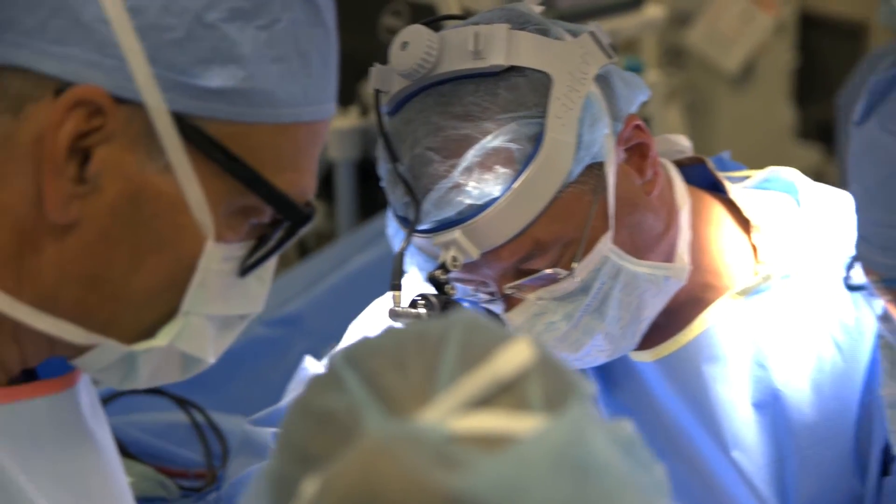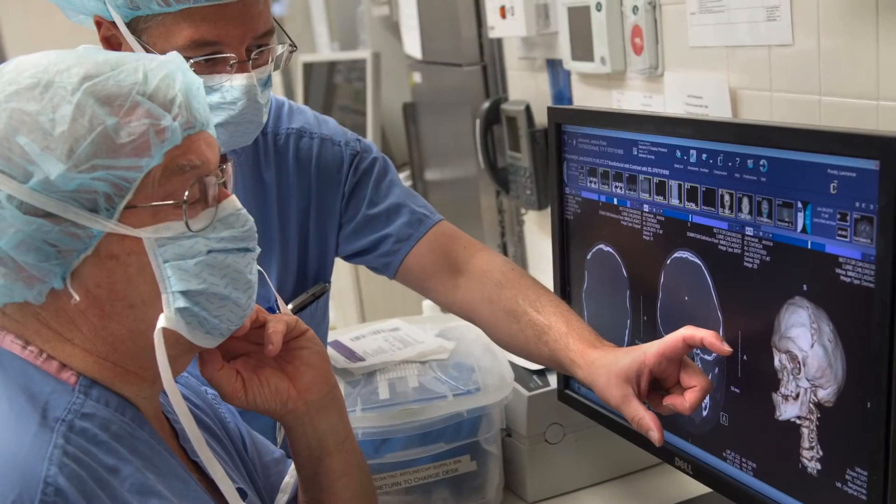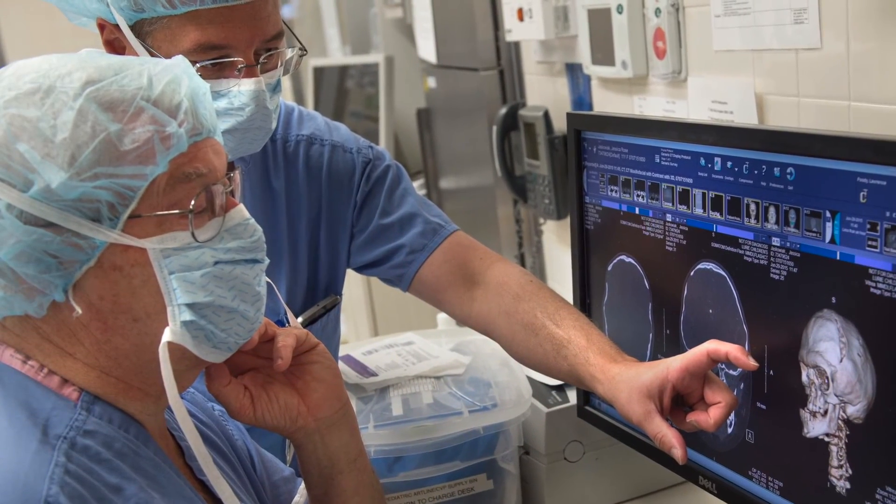The surgery itself is coordinated between our craniofacial surgeon and our pediatric neurosurgery team. Working together, we ensure optimum outcomes both cosmetically and functionally, while maintaining a high degree of safety with the combined input of our craniofacial surgeons and neurosurgeons.